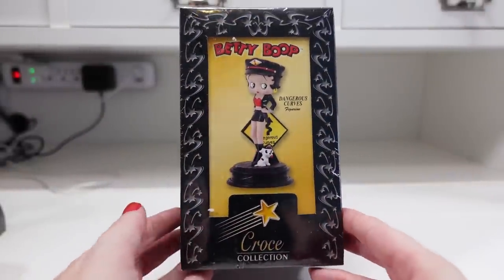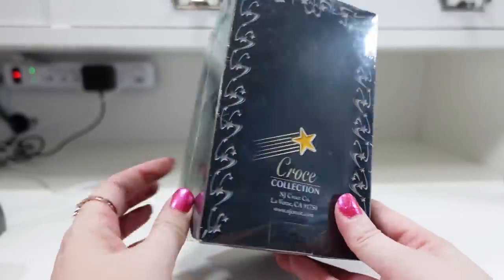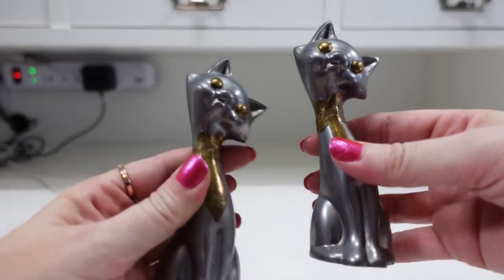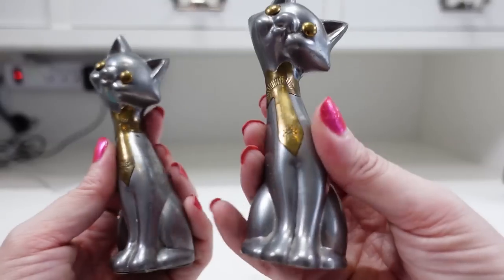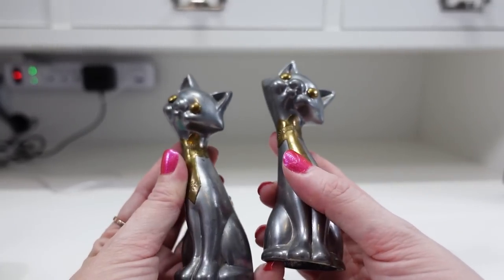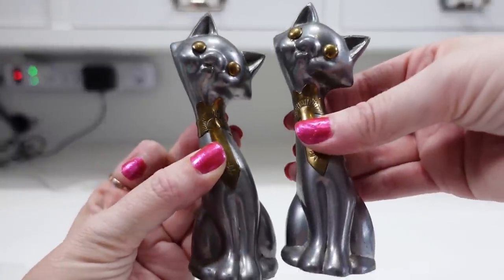This here is a Betty Boop figure — brand new, still sealed. She has a little doggie and a sign behind her that says 'Dangerous Curves.' She's just a little figurine, still sealed, came from an auction, and we have her listed as a buy it now for $49.99. I also got these two pewter and brass cats — they're so cute, with that whimsical look. They have little neckties and eyes in brass, and the rest of them are pewter. I won these at an auction and I listed them together as a buy it now for $19.99.